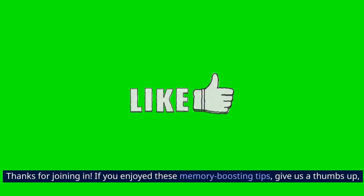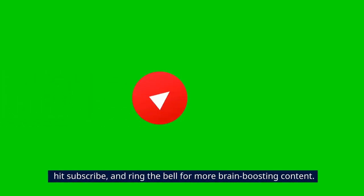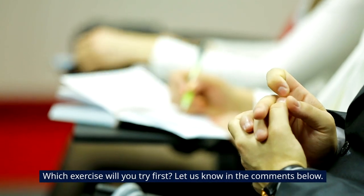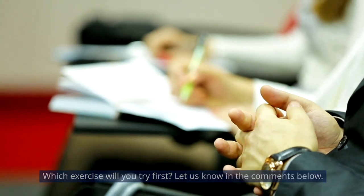Thanks for joining in. If you enjoyed these memory-boosting tips, give us a thumbs up, hit subscribe, and ring the bell for more brain-boosting content. Which exercise will you try first? Let us know in the comments below.